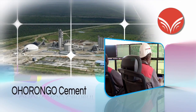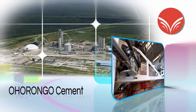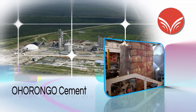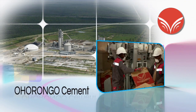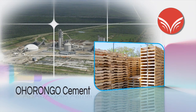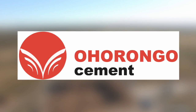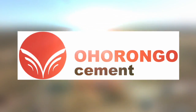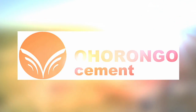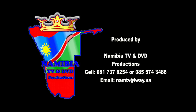This is the Ohurongo cement plant, the most modern plant in Africa, which can produce in excess of 700,000 tons of cement per annum, and create more than 300 direct job opportunities, and an estimated 2,100 job opportunities via downstream activities and support services. Ohurongo cement — secure supply for our future. Build forward.